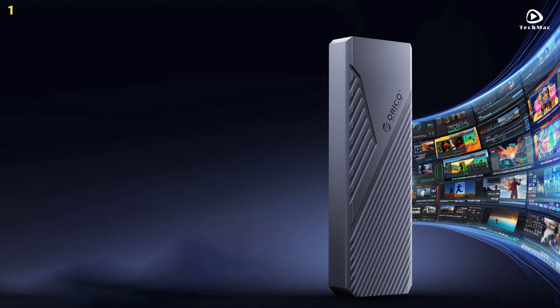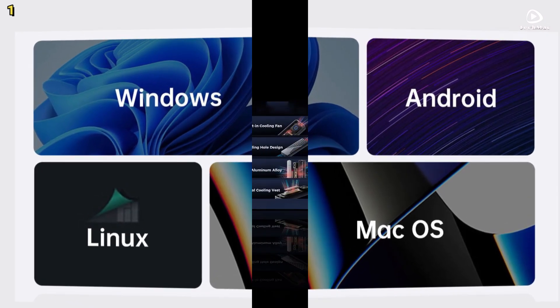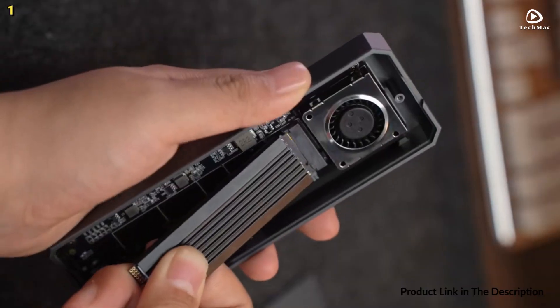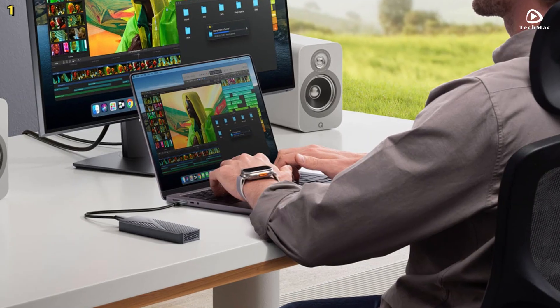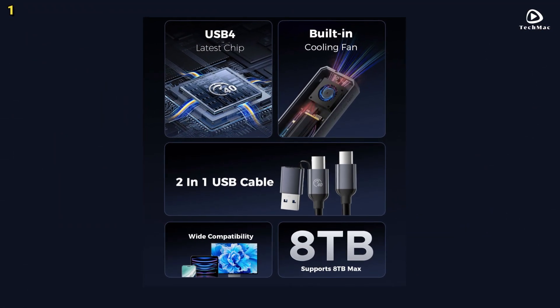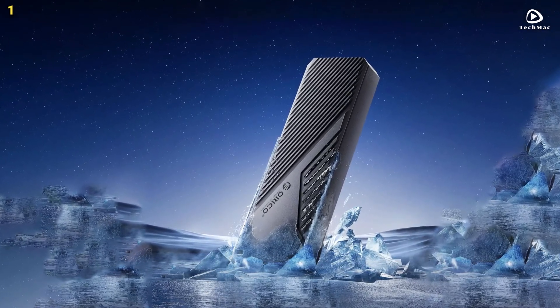The Orico USB 4 Enclosure comes equipped with a built-in cooling fan that works together with its aluminum alloy shell to keep your solid-state drive cool during intense data transfers. The fan operates at 7,000 revolutions per minute and produces noise levels similar to a laptop cooling fan, ensuring that your solid-state drive stays cool and preventing overheating for stable performance. The aluminum shell not only helps in heat dissipation but also offers protection against scratches and bumps, making it a durable and reliable option for long-term use.